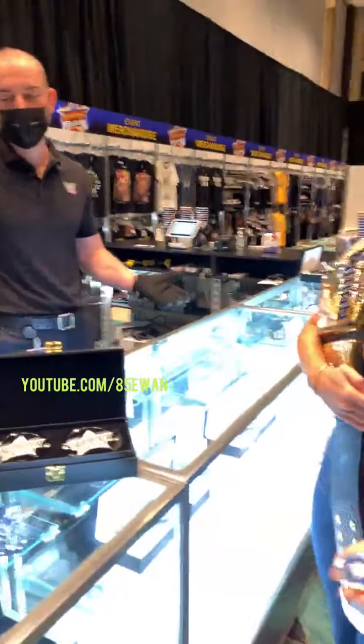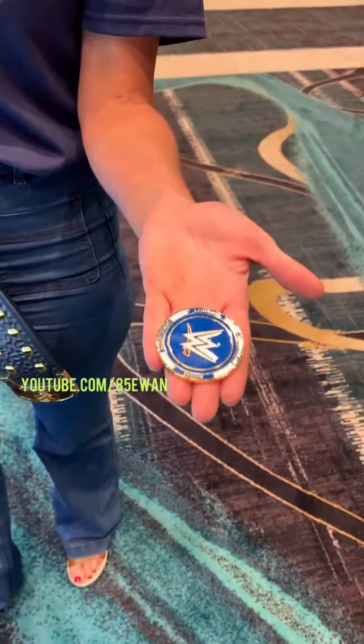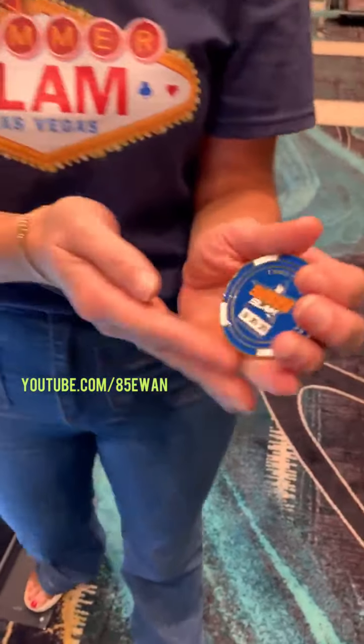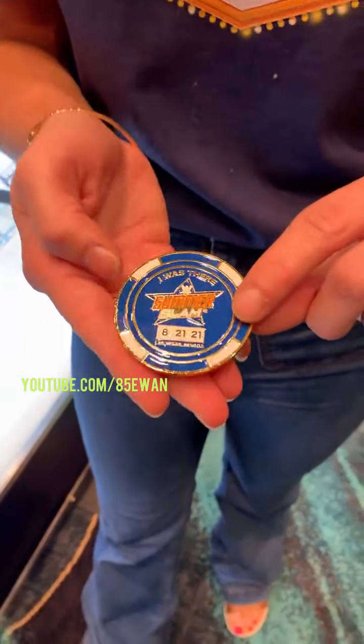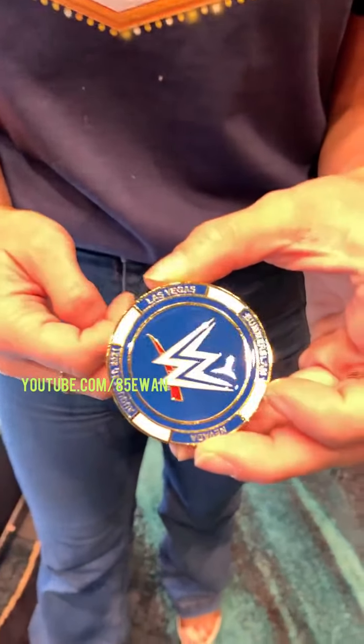Last but not least, we're going to get lucky — getting lucky in Las Vegas! We have the poker chip that features SummerSlam, the exact date. This is a must-have from Las Vegas, so if you're feeling lucky, we have this poker chip — and I think I am!